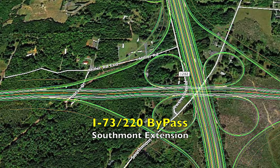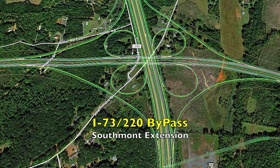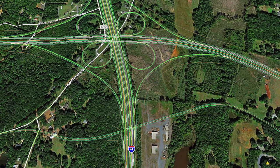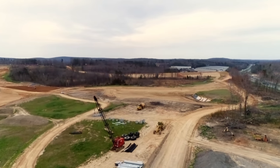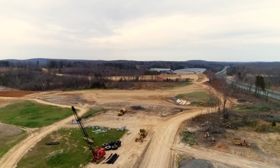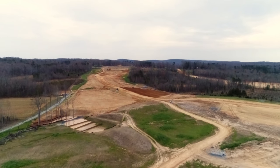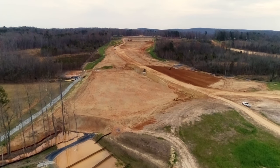The third location is the I-73/220 bypass Southmont extension area. Today I decided to take off from a new location — from Southmont Road, just right by the bridge. It seemed to be a pretty good place to fly from there. That's looking straight on out across where the 64 bypass will be going, so we first fly straight on out.